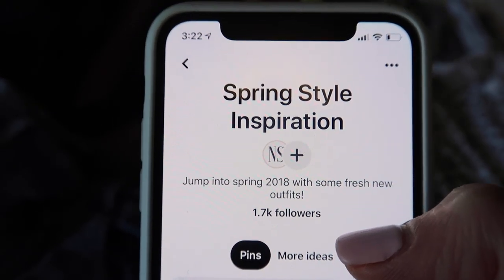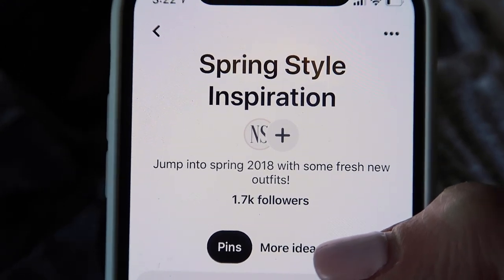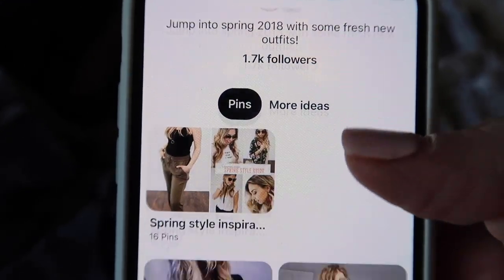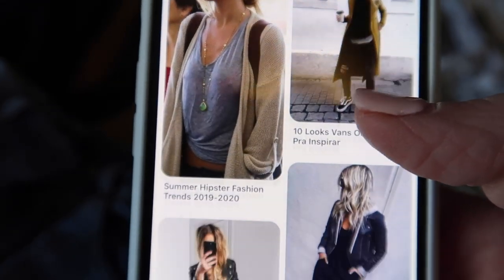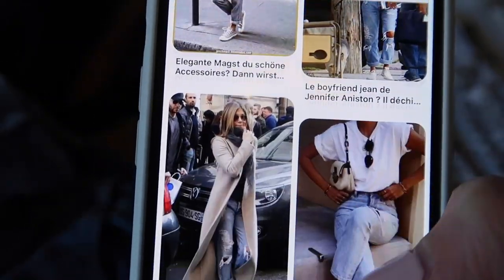You can find all these styles on my Pinterest board — Spring Style Inspiration — just look for Nesting Story on Pinterest and don't forget to follow. Well, that's it — those are my four outfits and they're really interchangeable, which will help me get through the rest of the winter and into the spring. Let me know what your favorite outfit was. Thank you so much for watching, and if you haven't subscribed yet, I'd love for you to subscribe. See you guys soon!